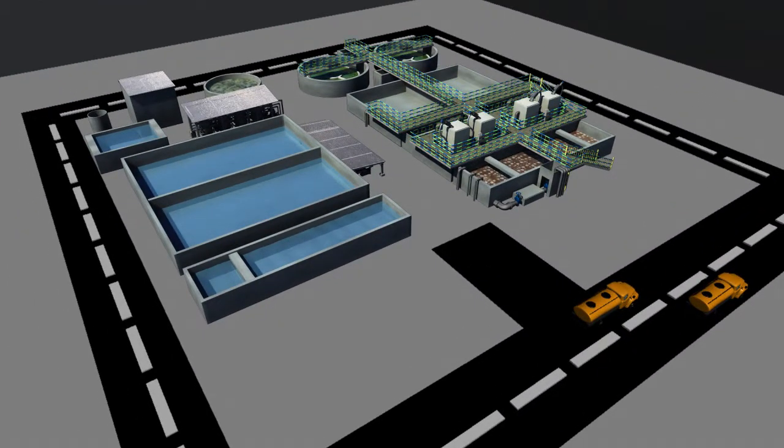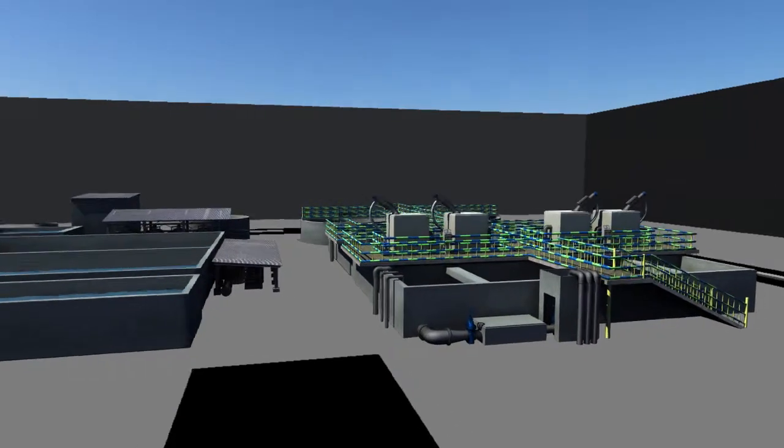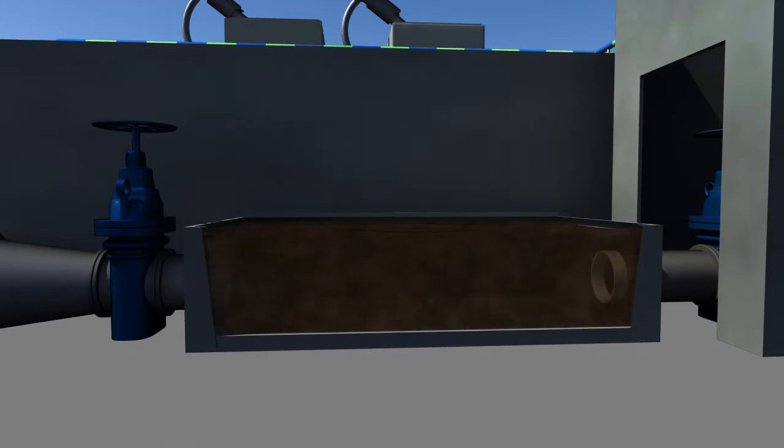Let's take a look at how the wastewater treatment plant works to turn wastewater into safe and good water to use. When it reaches the treatment plant, the wastewater goes through the inlet chamber, where a screen stops the solid waste — like diapers, cloth, plastic, toys, and similar items — from going into the tank.